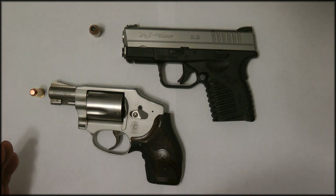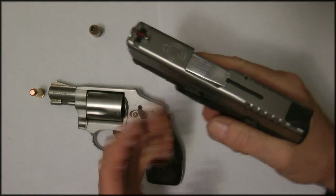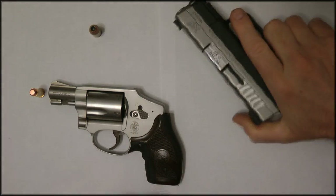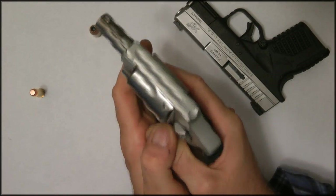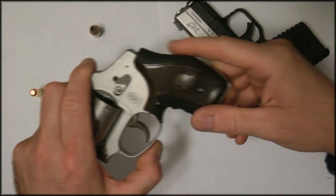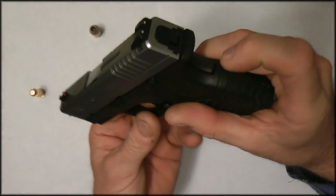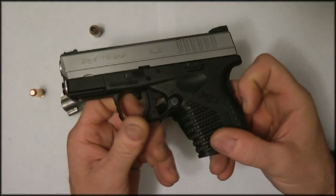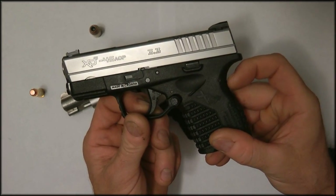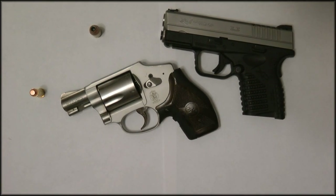I would advise going to a gun shop that has a range and renting the gun for the day. How a gun feels in your hand — how you can hold it, how comfortable it is — really means a lot. It really means a lot in terms of how you're going to hold it and how it fits your hand. This revolver has a pretty good grip, and the XDS has different kinds of safeties — on the automatic there's a safety you have to engage in order to pull the trigger.